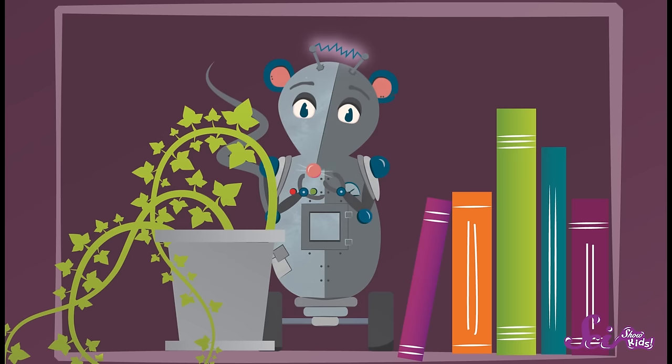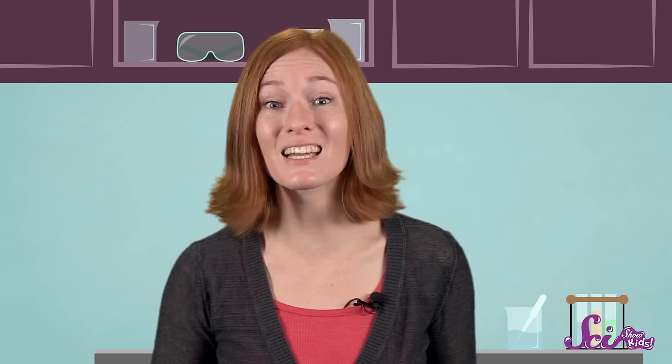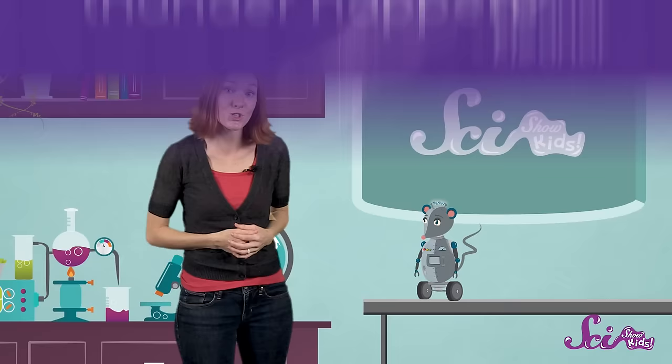Thunderstorms can get kind of loud and maybe even a little scary sometimes. But you know what? Sometimes things that are frightening are a little less scary when we understand what causes them. And we can learn what causes things by asking questions. That's why we're so glad that we heard from our friend four-year-old Eleanor, who asked: why do lightning and thunder happen? I'm sure Squeaks would like to know.